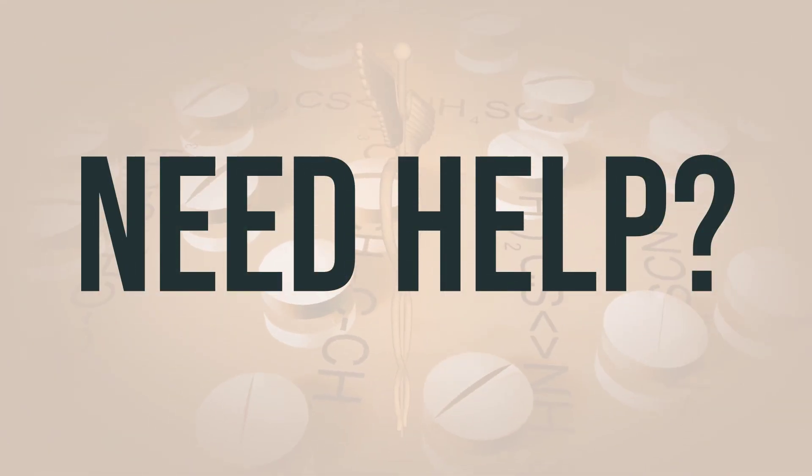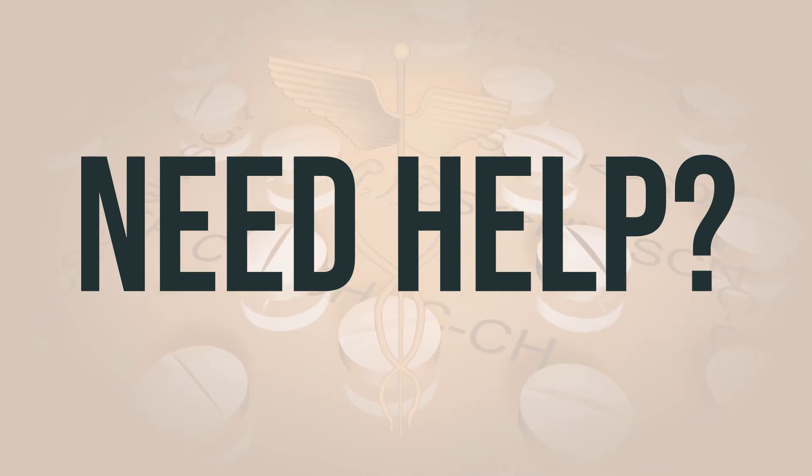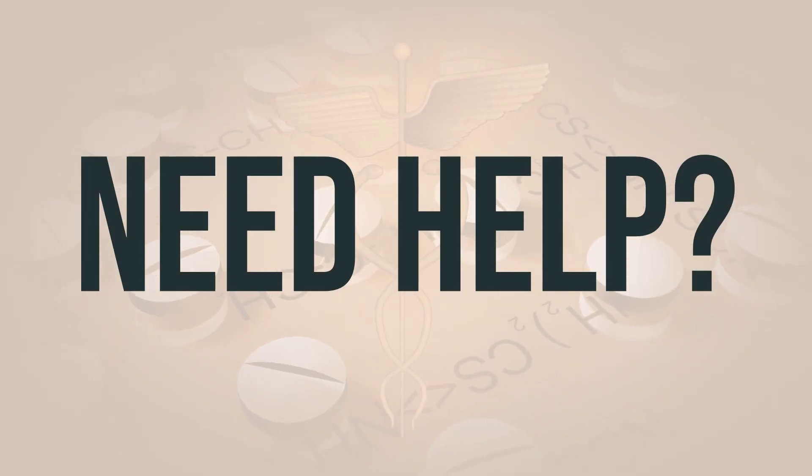If you need more help, call your doctor for medical advice. In the US, call 1-800-FDA-1088. In Canada, call Health Canada at 1-866-234-2345. Wishing you good health. Thanks for watching.